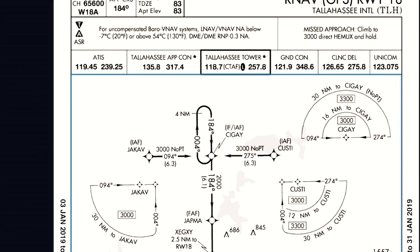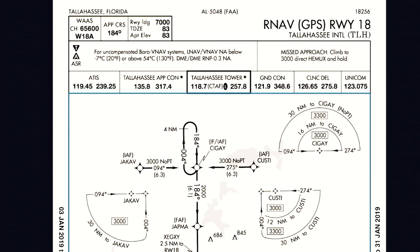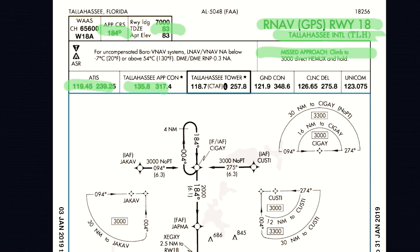So, this is an approach plate for Tallahassee's GPS Runway 18. And I'll brief every single approach for Tallahassee. Confirm — this is Tallahassee 18 at TLH. Who's ever briefed the wrong approach before, right? Approach course 184. Touchdown zone elevation, 83. My missed approach — climb to 3,000 to Hemux and hold. I grab my ATIS, approach, tower, ground. I highlight these things so they jump out at me ahead of time.